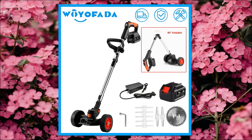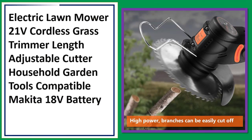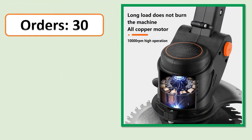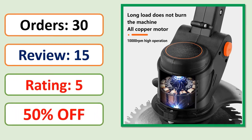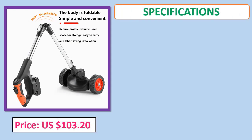Number 3: Electric lawn mower, 21 volts, cordless grass trimmer with adjustable length cutter, household garden tools, compatible with Makita 18 volts battery. Orders, review rating, price, and specifications shown on screen.